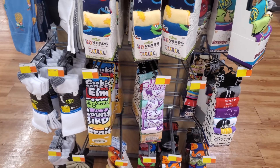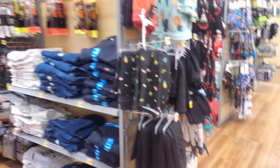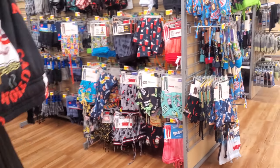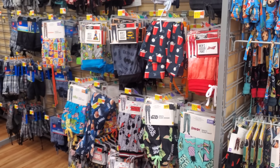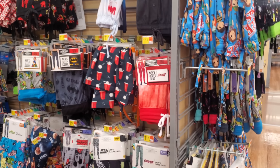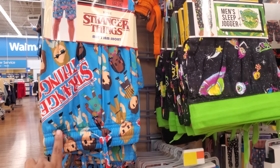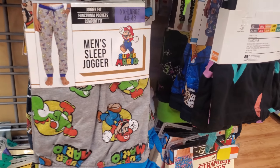Golden Girls. Everything new in the pajama area — I feel like most of it is the same. Stranger Things. Oh, the shorts — I like that. I wish this was a short.